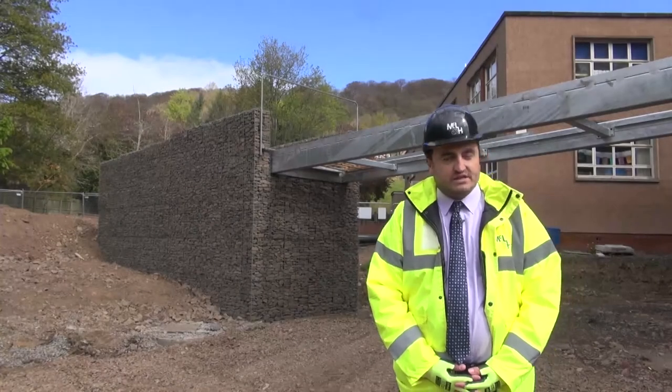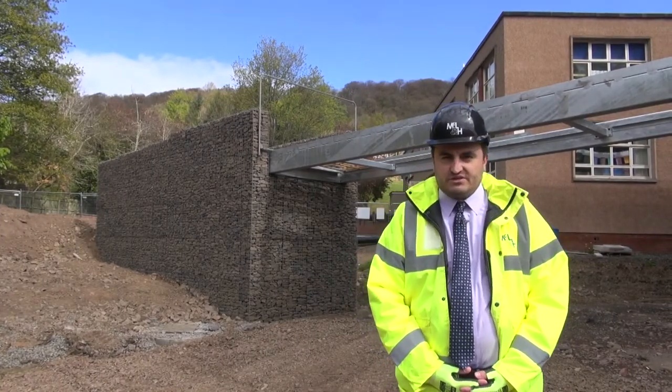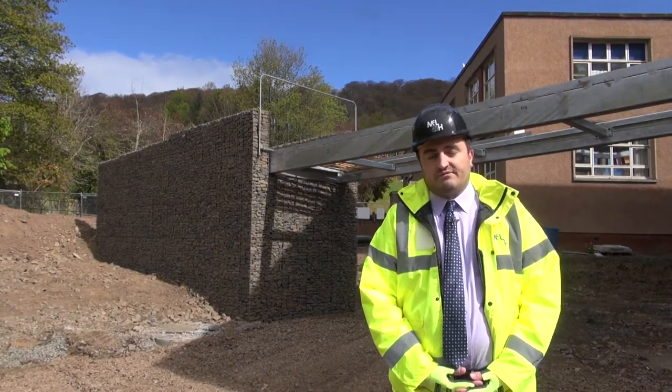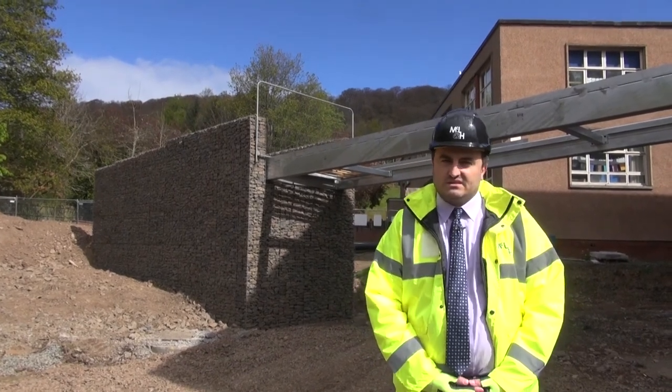We're back outside looking at the rear elevation of the building. We're in the process of installing the link bridge, which is going to serve as a fire escape as well as providing access to the upper ground floor.